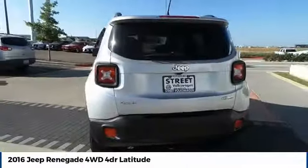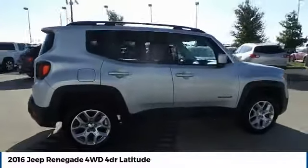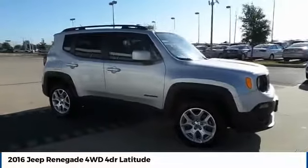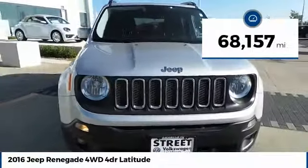The Jeep Renegade is an incredible combo of smart technology, cool colors, and innovative materials. It has a capable command center with the tools you need for discovering everything that's out there, and is priced below $15,000. This vehicle has less than 70,000 miles.